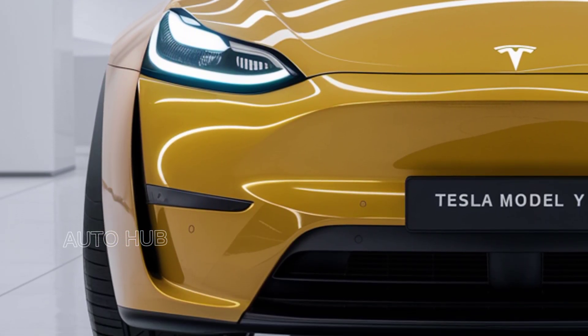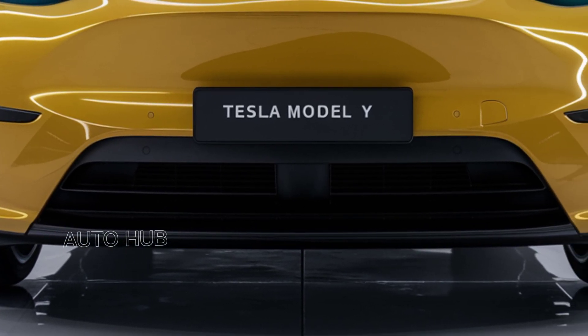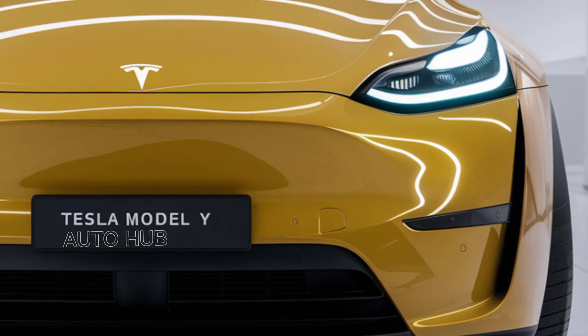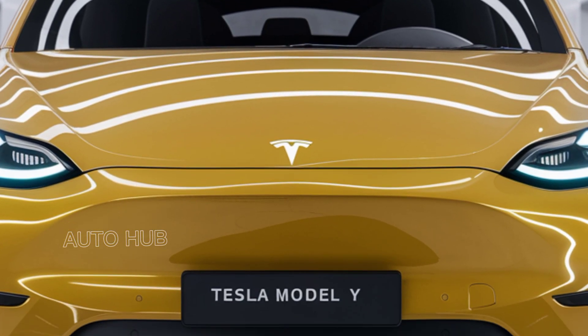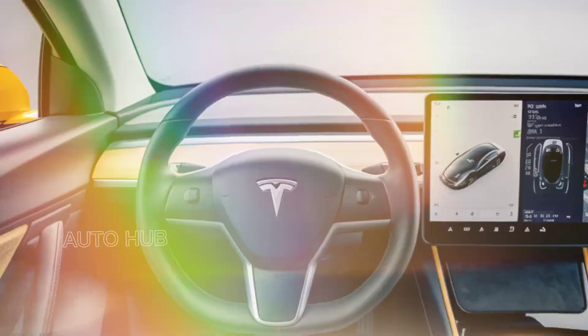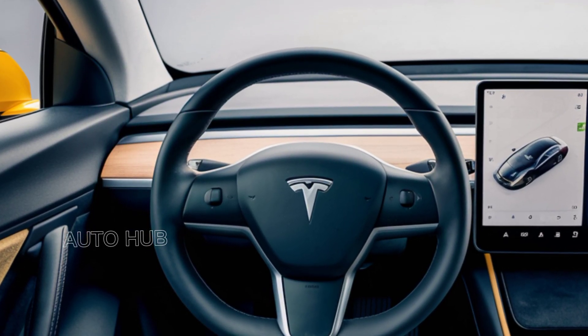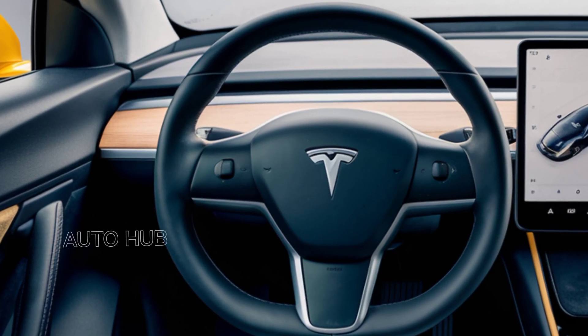The 2025 Tesla Model Y makes a striking first impression with its refined exterior design. While keeping the familiar silhouette, Tesla has introduced subtle yet impactful updates. The front fascia now features a sleeker grille-less look, enhanced by slimmer LED headlights for a more futuristic vibe. Aerodynamic improvements include redesigned side mirrors and flush door handles, reducing drag and boosting efficiency.